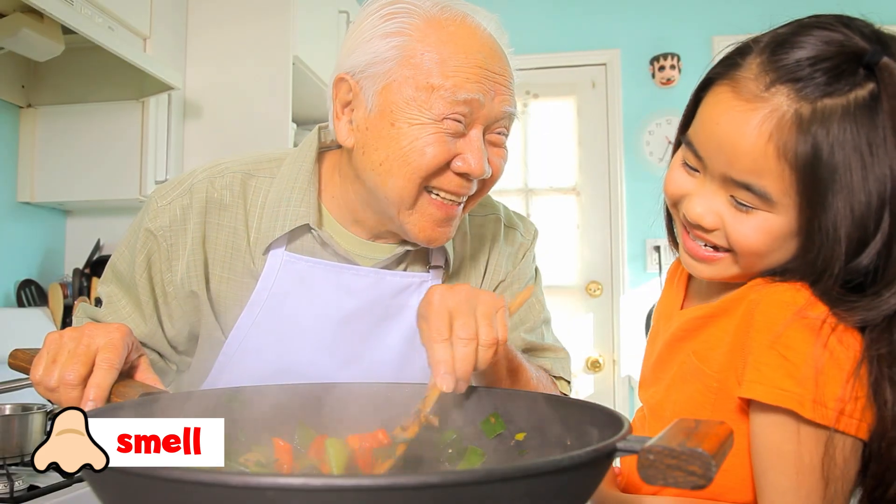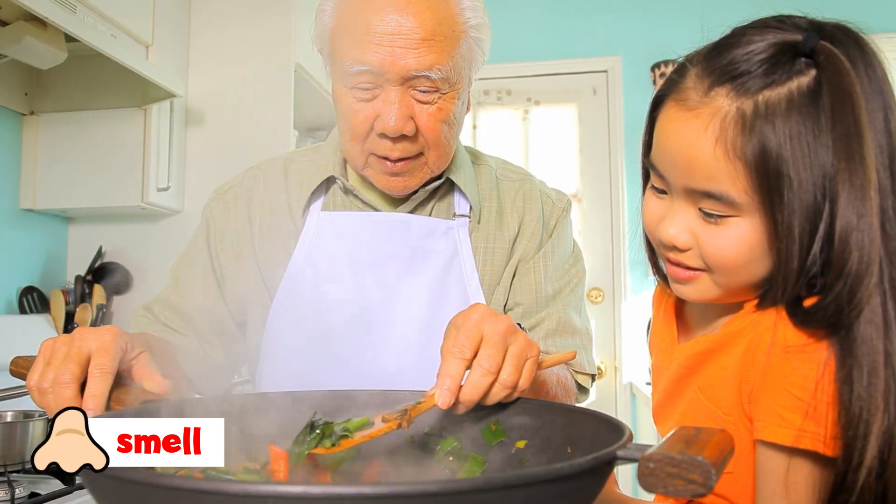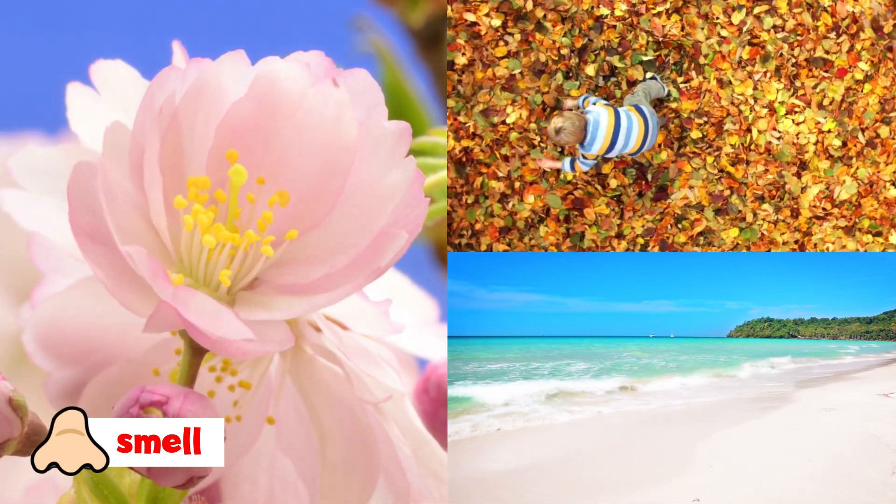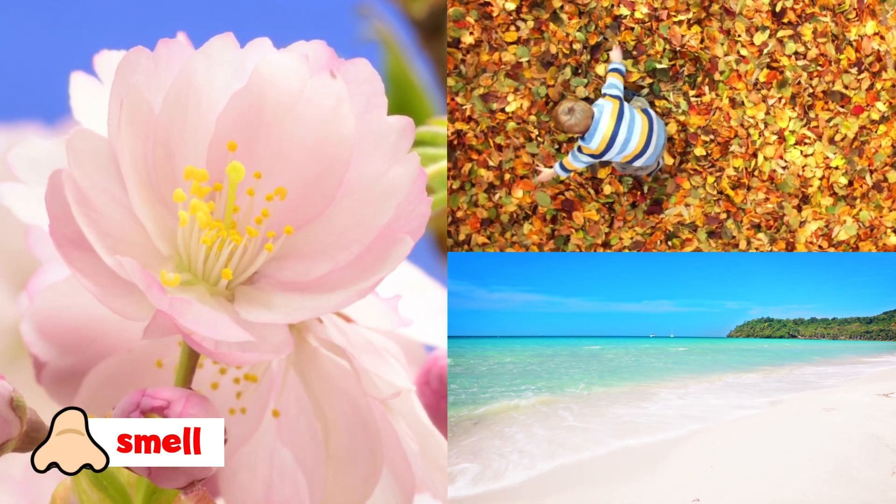Your nose knows when cooked food smells good. Fresh flowers, autumn leaves, and salty ocean water are all good smells.